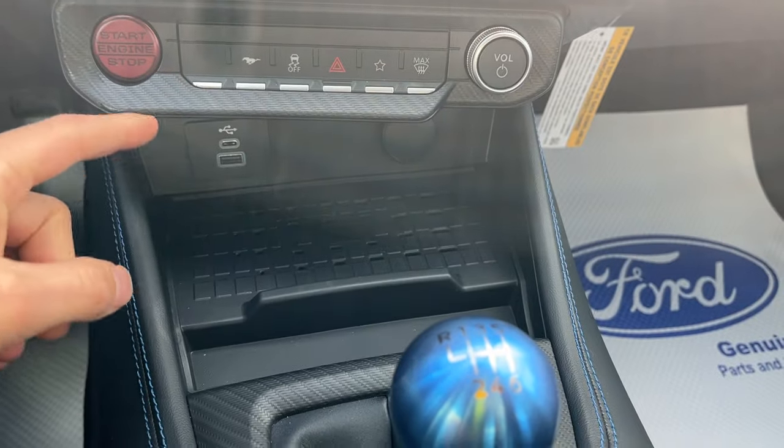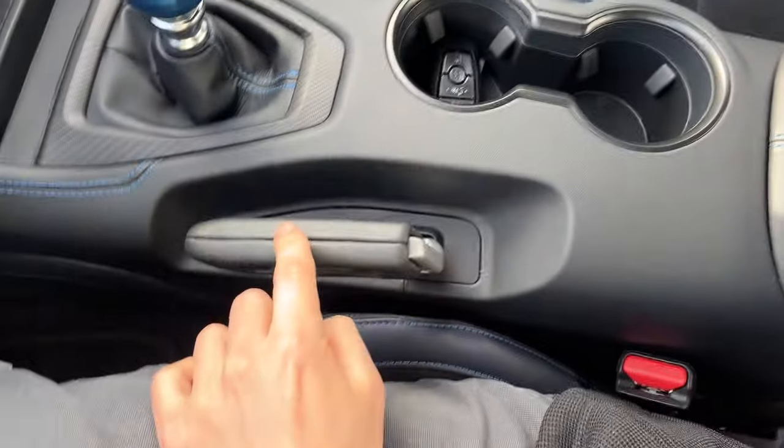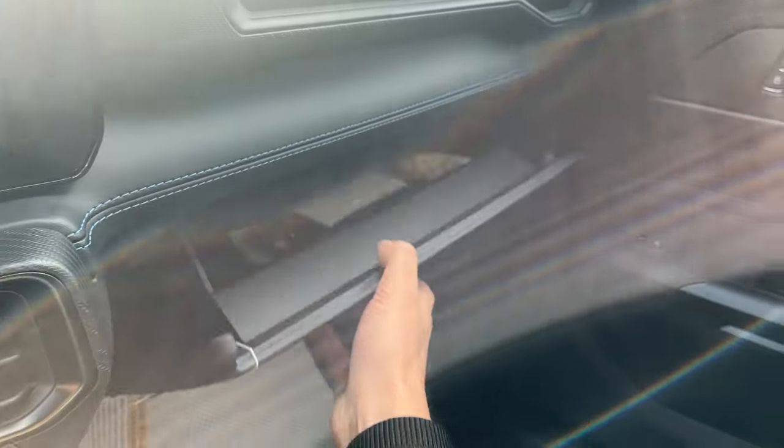There's your push button start, wireless charging, and a couple of USB ports. There's your key fob holder, parking brake, and some storage in the center console, plus more storage in the lockable glove box. So a really nice Mustang all the way around.